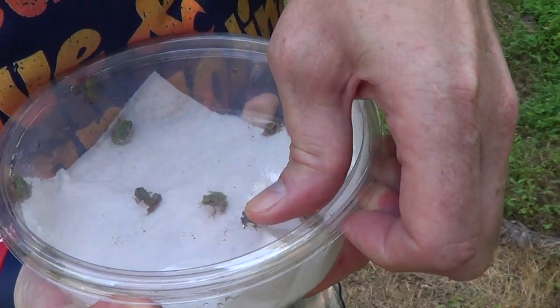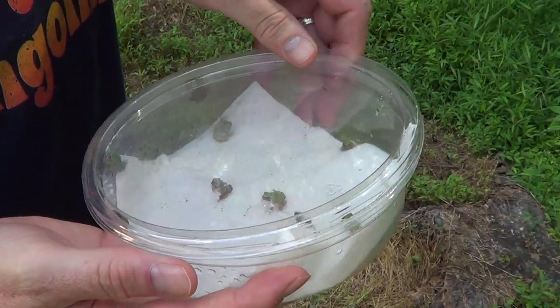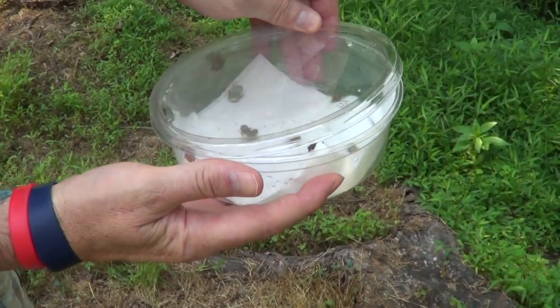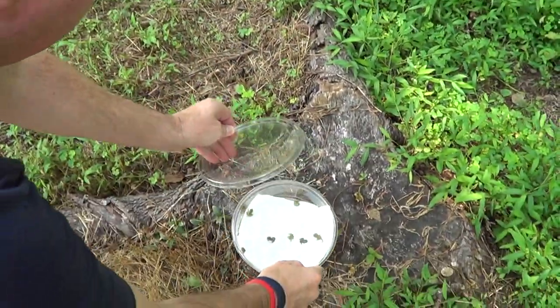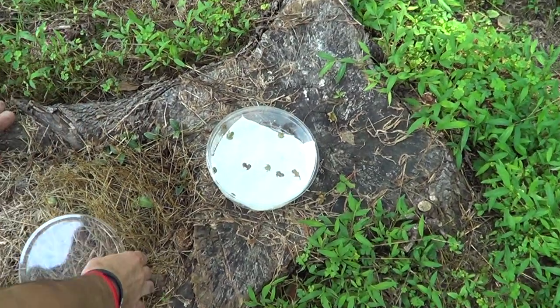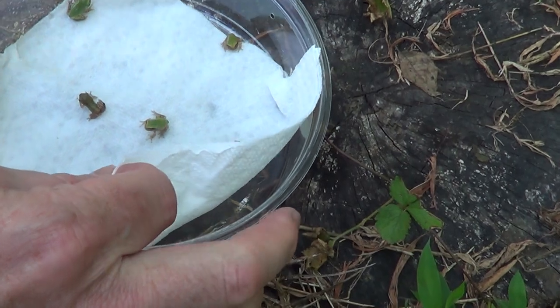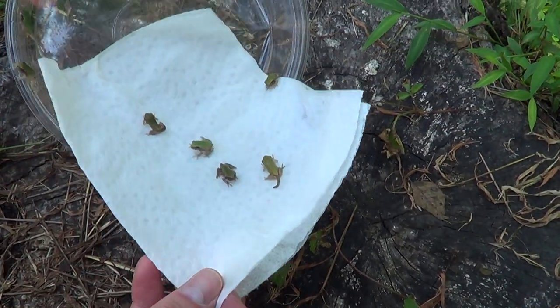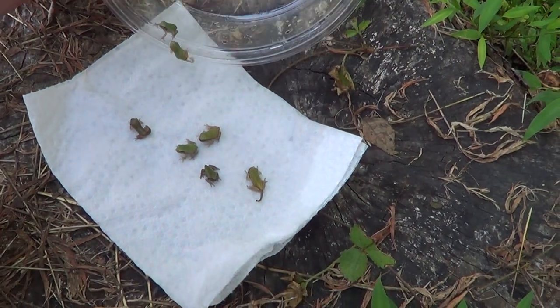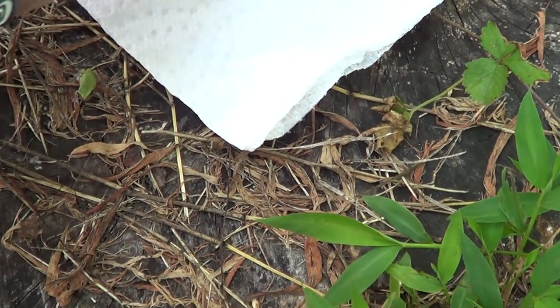Here we go. Let me get a video picture of them. I'm going to set them down — you got them close? Set them down and then you can zoom in. He just jumped out already. Oh, he jumped on me.